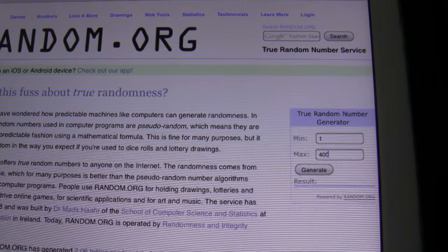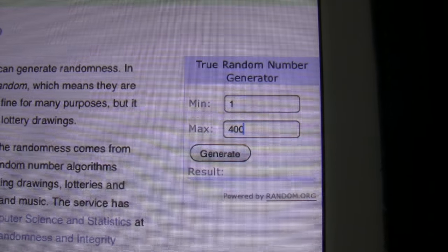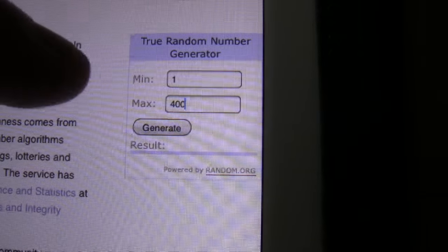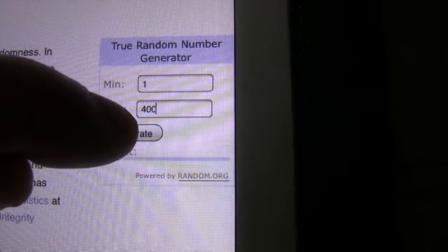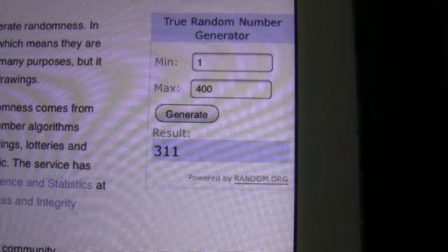OK, so here we are on random.org. As you can see, I've put in the number generator between 1 and 400. We're going to generate this number and see who wins the print. So here goes. OK, so we've got number 311.